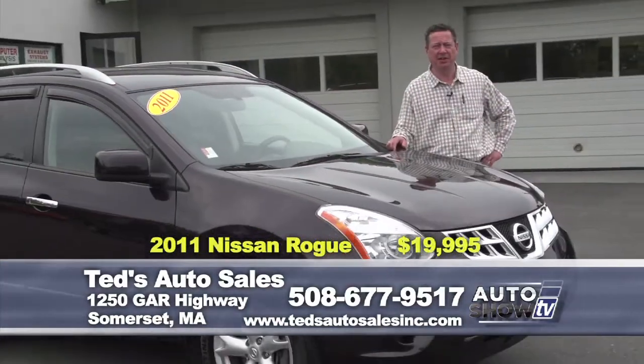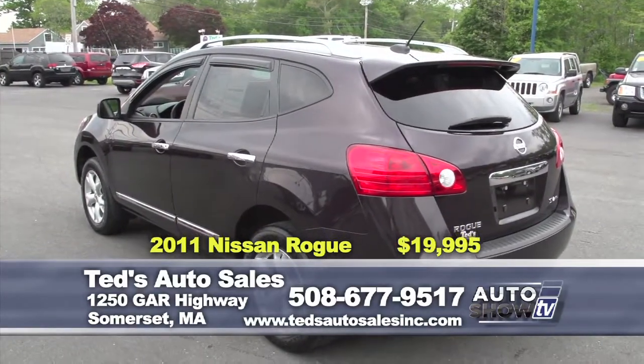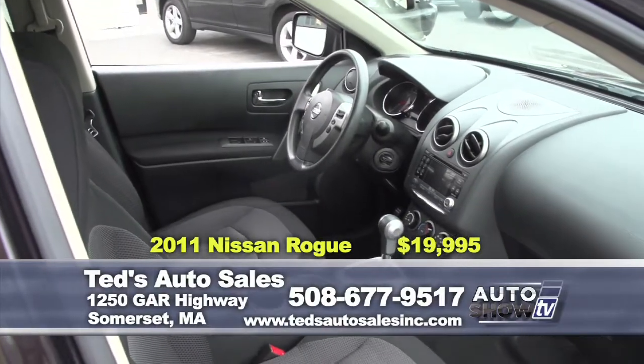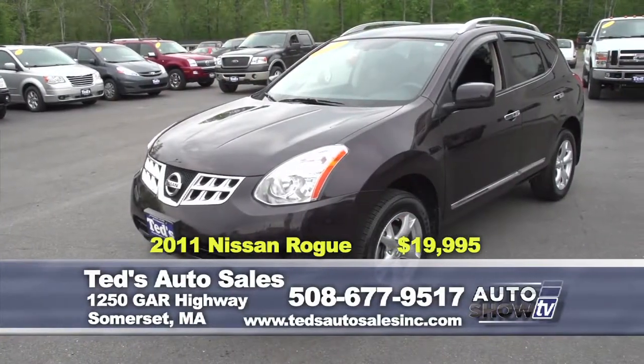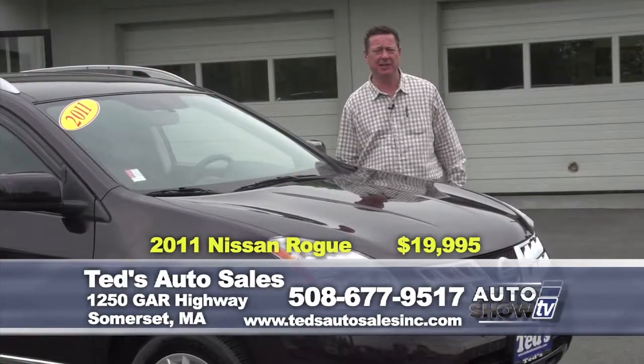Among the leaders in the small SUV class: a 2011 Nissan Rogue SV, all-wheel drive, only 31,000 miles, also a one-owner vehicle. Seating for five, still under factory warranty. This week's special is $19,995.